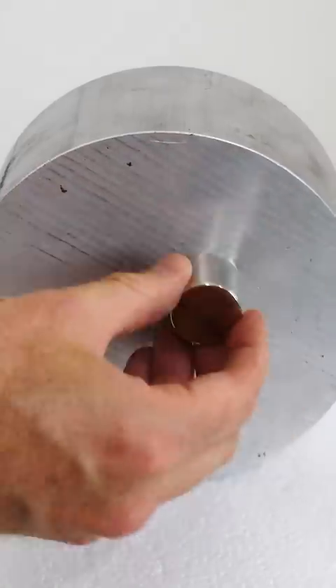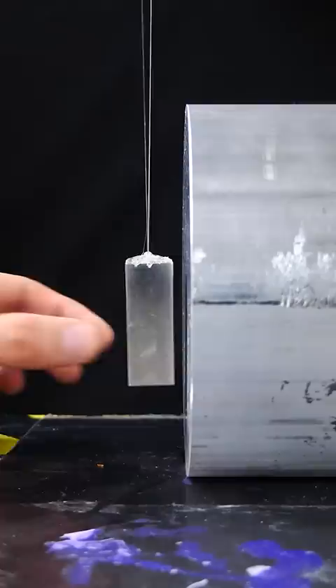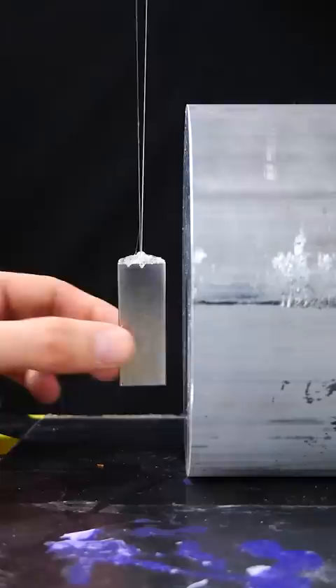Aluminum is not ferromagnetic, so it's not attracted to this magnet. But when you move a magnet by it, it causes something called magnetic braking. Notice how it's not hitting the magnet here, but it just slows down to a stop softly. This happens due to eddy currents that form in the aluminum that make magnetic fields that oppose the magnet. So the faster you move the magnet, the stronger the braking force.